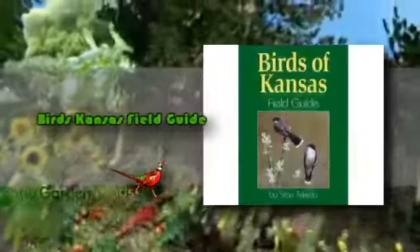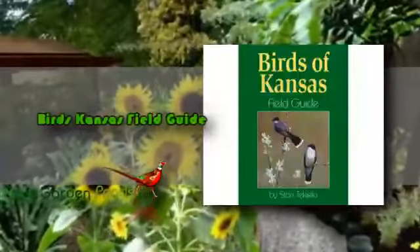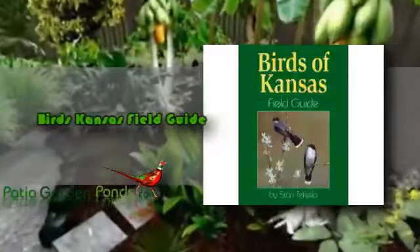If you are a native of Kansas and looking for a field guide about birds, then the Birds Kansas Field Guide will be the perfect product for you. This is prepared by Stan Tekiela. Now you can learn about and identify birds by using Stan's state-by-state field guides. This item offers full-page color photos which are comparable and include images of winter plumage, color morphs, and more.